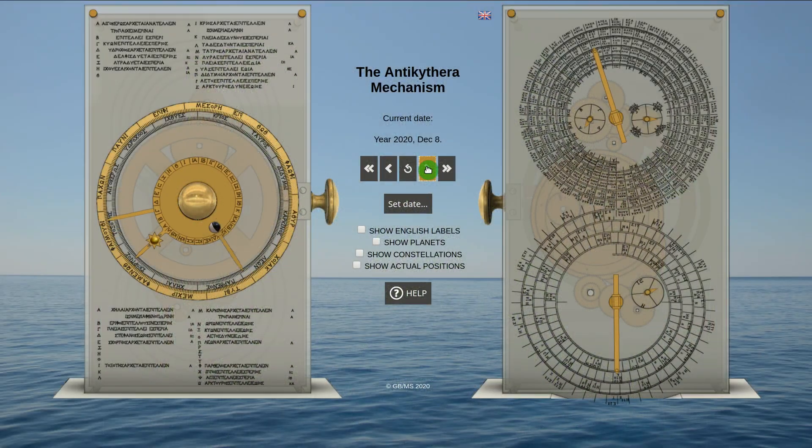Through the Antikythera Mechanism Interact and Predict app, you can interactively play with this ancient technology and make your own predictions. The readings are directly displayed in our modern and familiar calendar as well as the original ancient calendars.